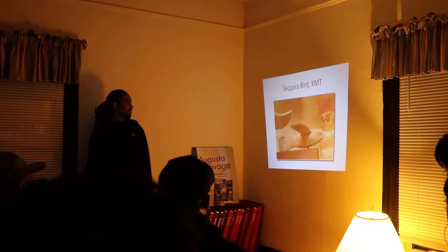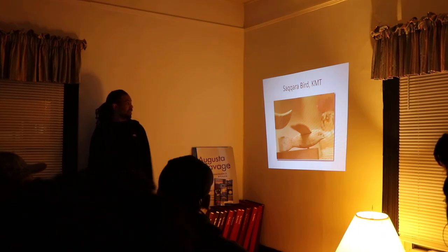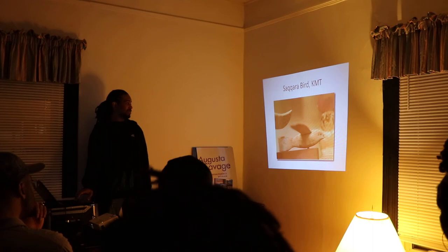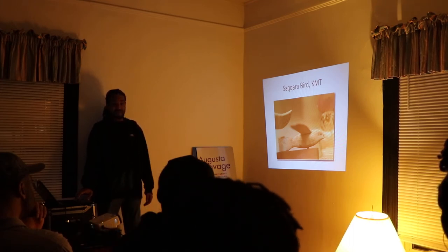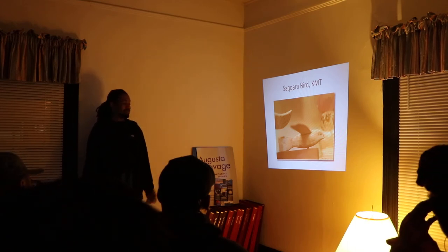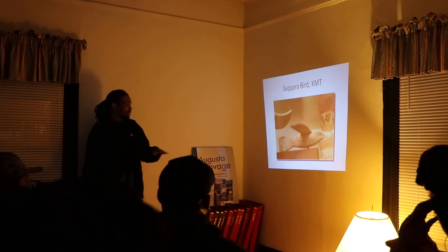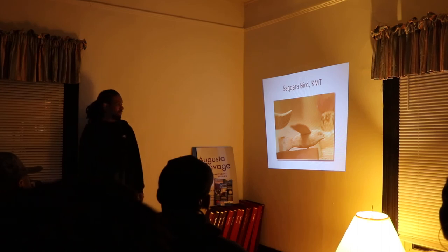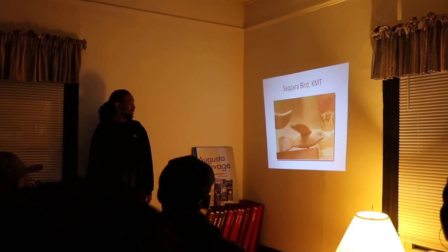The Saqqara Bird is a model found in Saqqara. At first it was thought to be just a toy, but it's been researched and documentaries have shown it has an aerodynamic build — more like a model plane than just a bird. The tail is one of the big issues, because birds have horizontal tails while this one has a vertical tail like an airplane. That's one thing showing ancient people had knowledge of flight.